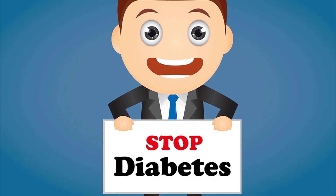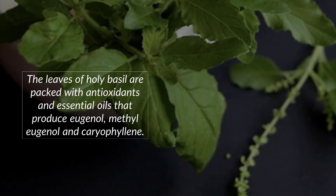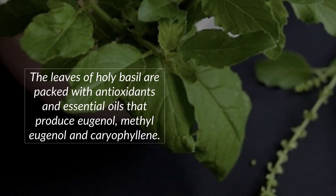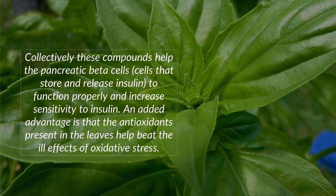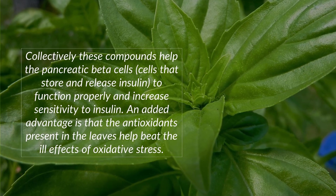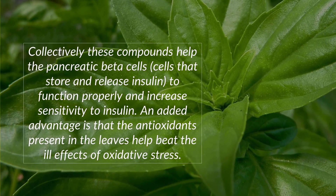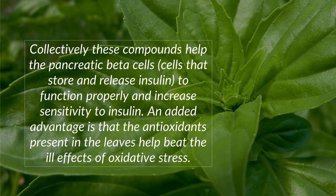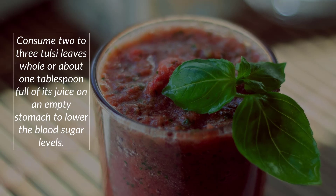Number one: Holy Basil (Tulsi). The leaves of holy basil are packed with antioxidants and essential oils that produce eugenol, methyl eugenol, and caryophyllene. Collectively these compounds help the pancreatic beta cells — the cells that store and release insulin — to function properly and increase sensitivity to insulin. The antioxidants present in the leaves also help beat the ill effects of oxidative stress.